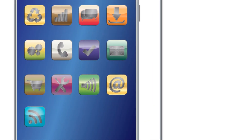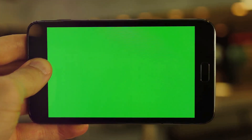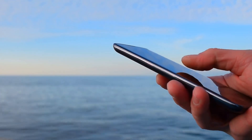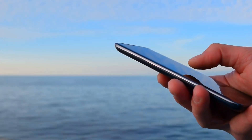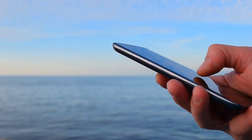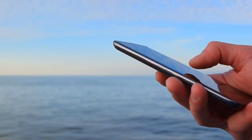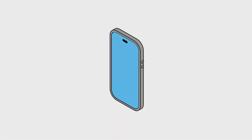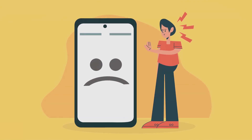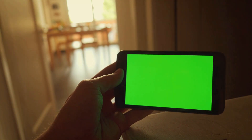But size isn't everything, as the Samsung Galaxy S23 proves with its impressive resolution. It features a cutting-edge quad high-definition plus display, which translates to sharp, crisp images packed with detail. Whether you're reading an e-book or watching a blockbuster movie, you can count on the Galaxy S23 to deliver stunning clarity. The Samsung Galaxy S23 is also equipped with Dynamic AMOLED 2X technology, meaning the screen produces incredibly vibrant colors, deep blacks, and brilliant whites, and can even adjust color temperature based on your surroundings for optimal viewing comfort.